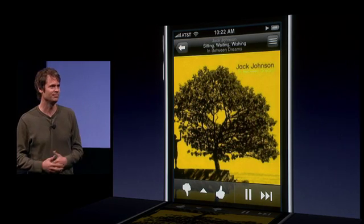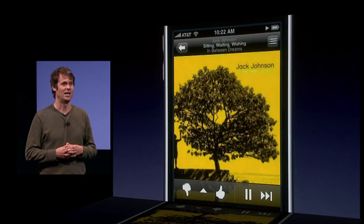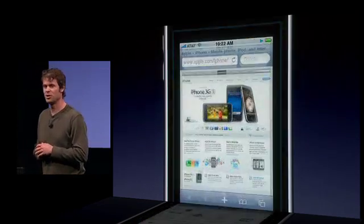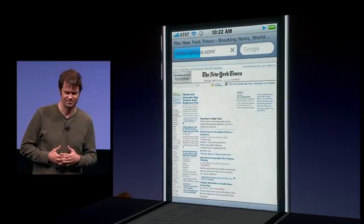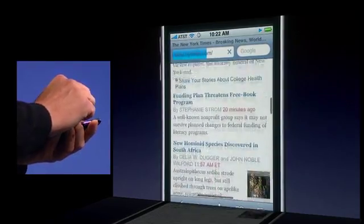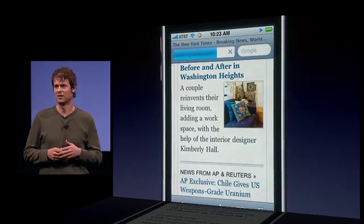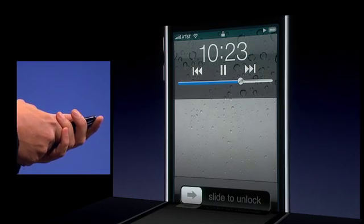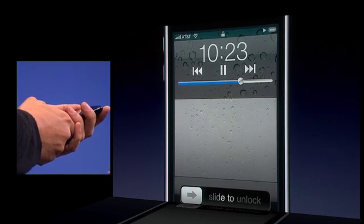Let's say I'm on the train, listening to my personalized radio station. Until now, it's all I'd be able to do. But with iPhone OS 4, I can now head over to Safari and catch up on my newspaper reading. I'm going to browse over to the New York Times website. Notice the performance of the browser, even with Pandora running in the background. I see the conductor coming — let me lock the phone and put it in my pocket. Pandora keeps playing. And I can now control Pandora from the lock screen with just a quick double tap on the home button to pop the controls. Let me skip this song.